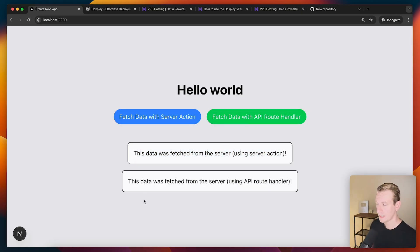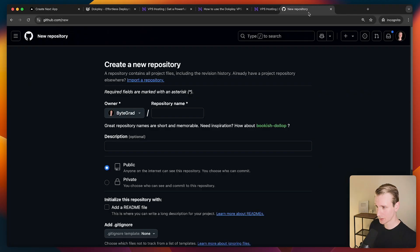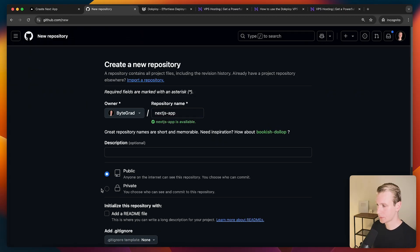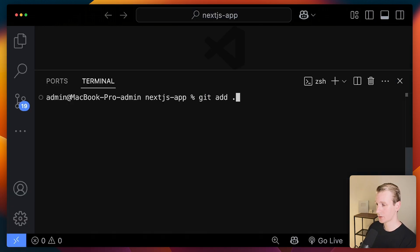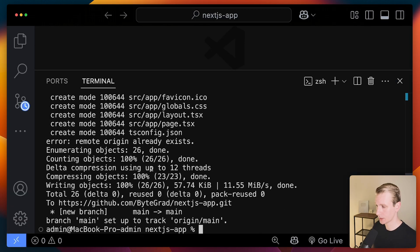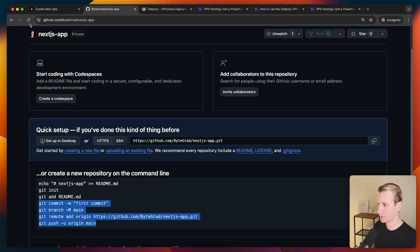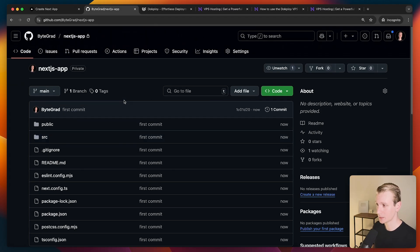We have the Next.js app here locally. I would start by creating a GitHub repository — I'll just call this "Next.js app", keep it private, and create the repository. Then I'll add all the changes, commit, and push to GitHub. Now we have our app on GitHub and from there we can take it to the VPS.